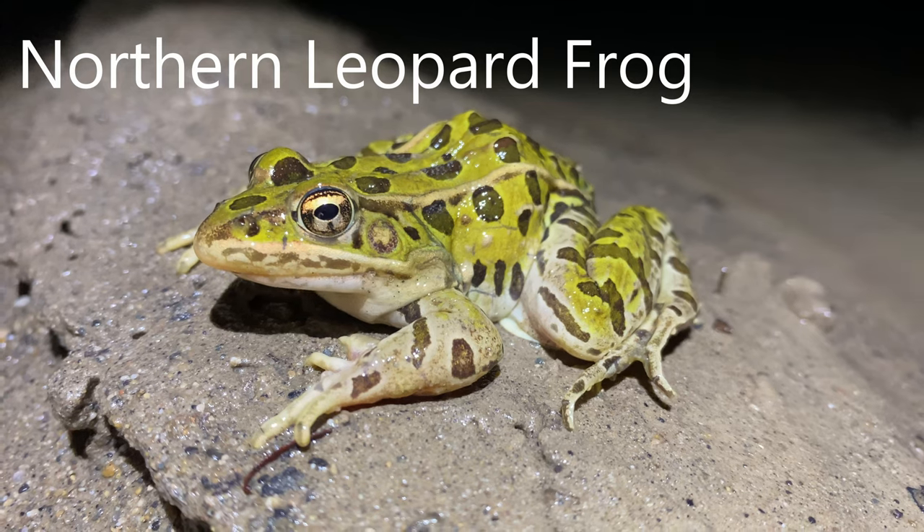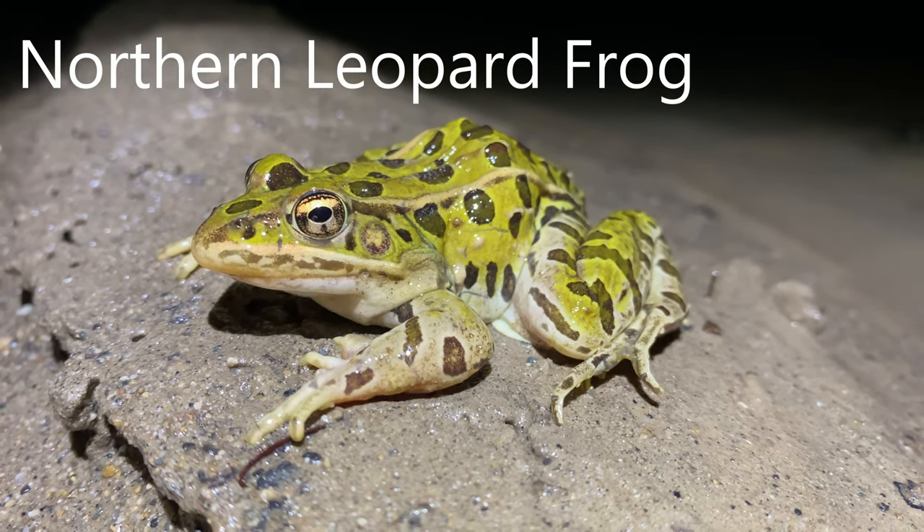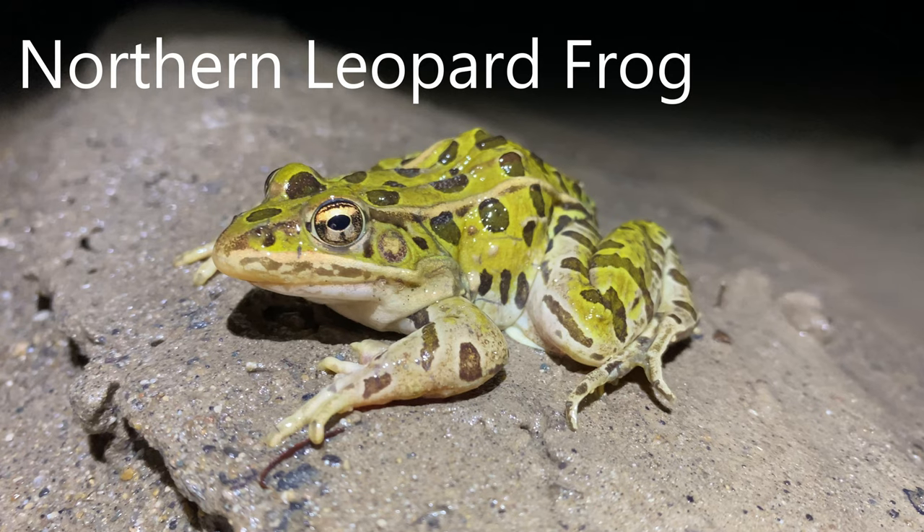The northern leopard frog has light rings or halos around the spots on its back, and the other species of leopard frogs, including the southern leopard frog, lack this feature.